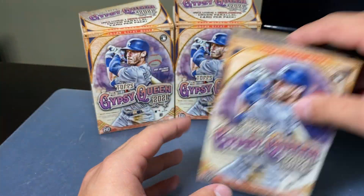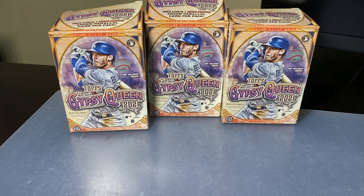Do I think this is worth it? Well, after that auto pull, I mean — heck, I think so. But with only that one numbered card per box, it's a gamble — it's definitely a gamble. What do you guys think about this product? Let me know down in the comments below. Peace.